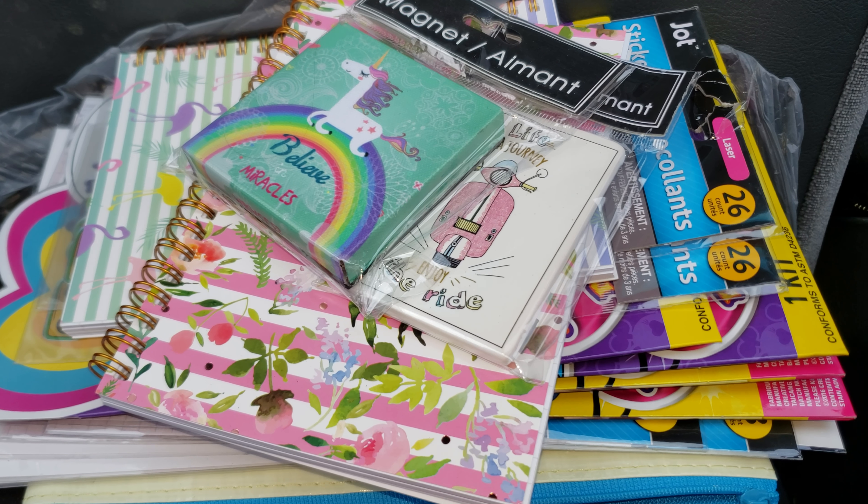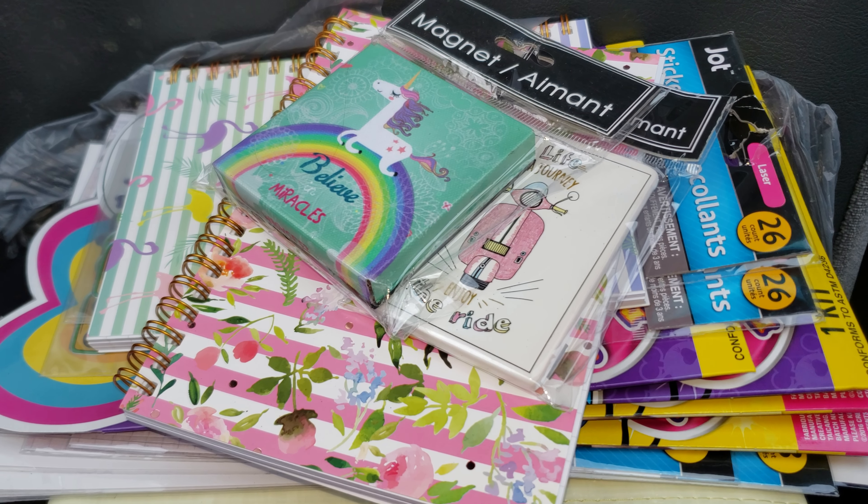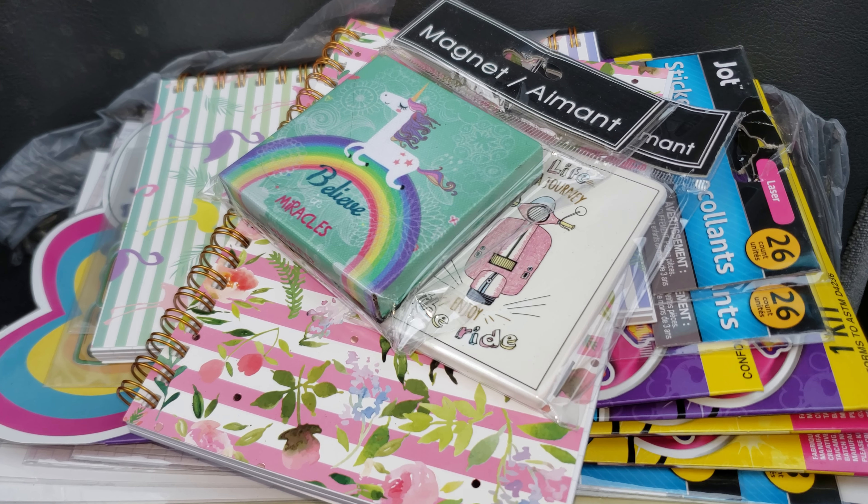Hey lovies, what's up? Welcome back to my channel. So today I went to Dollar Tree and I found a couple items that I could not live without. So without further ado, let's get started.